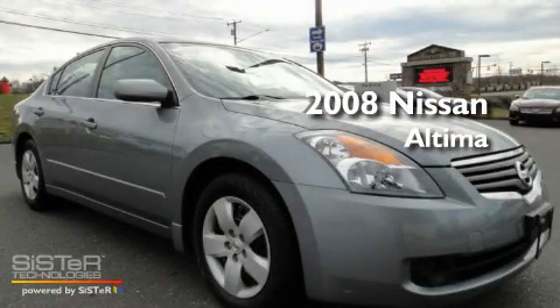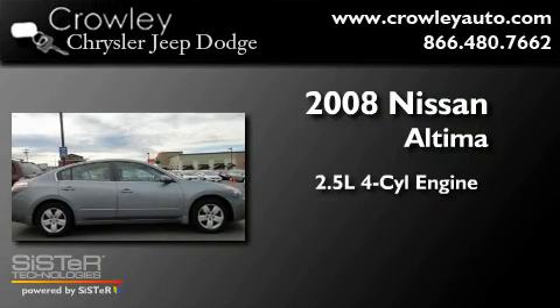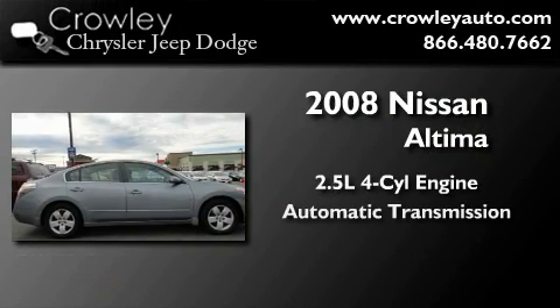This is a certified pre-owned 2008 Nissan Altima. It has a 2.5 liter 4-cylinder engine and an automatic transmission.